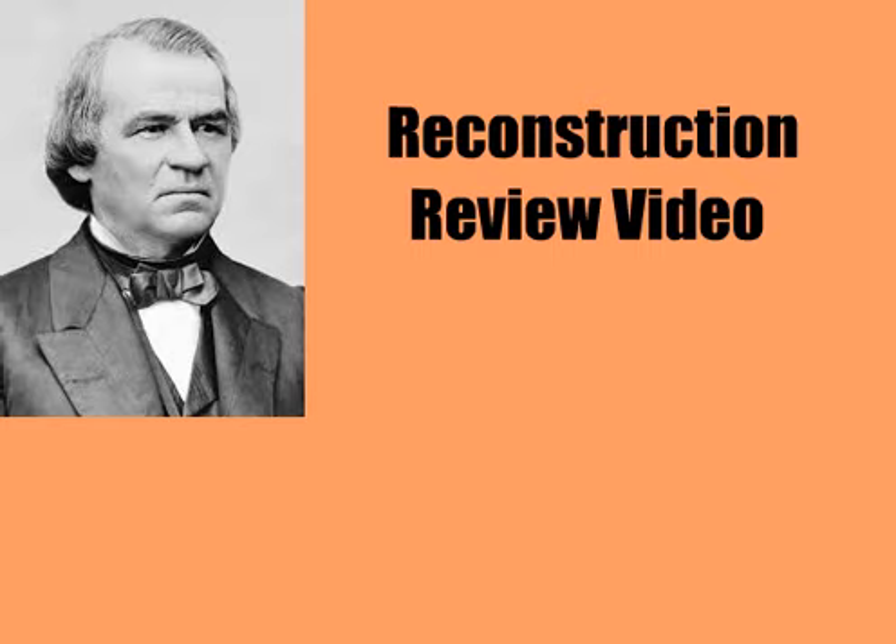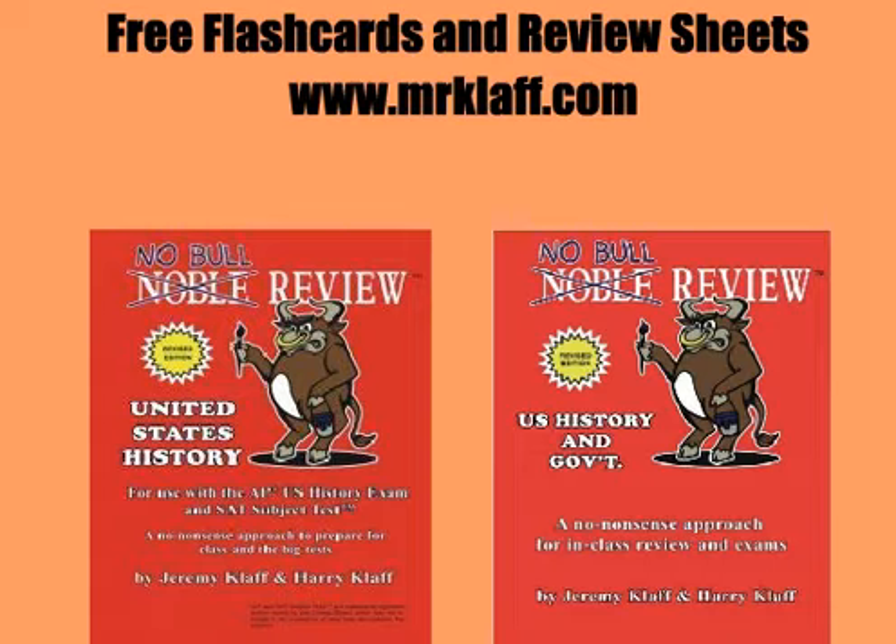For a review video on Reconstruction, click here. For more reviews, you can get free flashcards and review sheets at MrClap.com. We also invite you to check out Noble Review in both paperback and e-book formats. Best of luck on your tests.